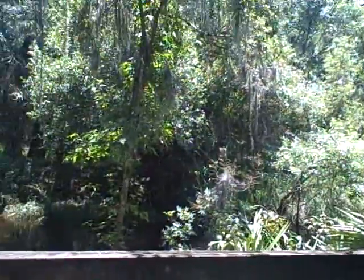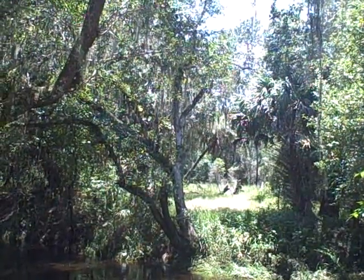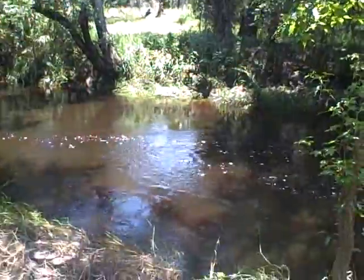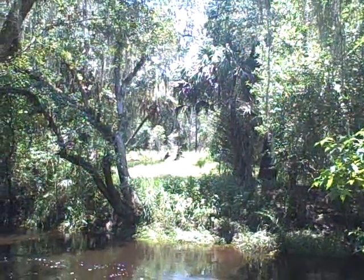Haven't been able to find that much today, to be honest with you. But this is the old Darling Trading Post — you can see it across the creek here. This is Payne's Creek, and you can see the remnants of that over there.